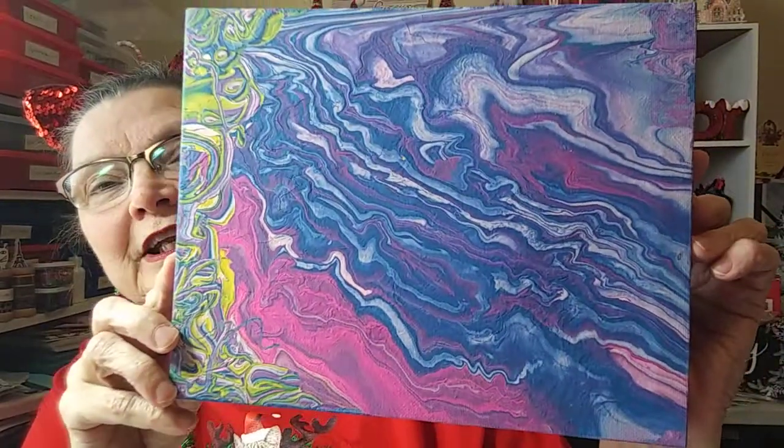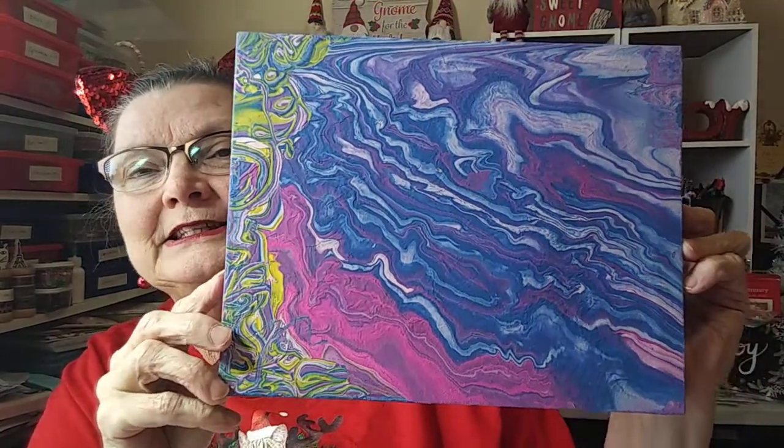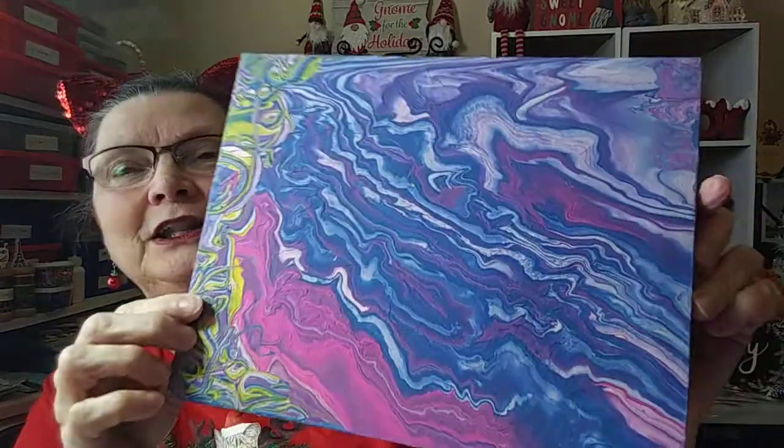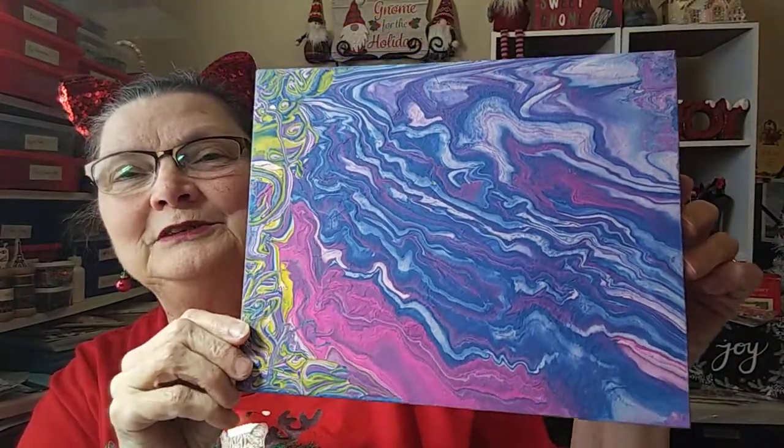I wanted to let you know that California Karen 789 - I won her birthday giveaway! I was so excited. She sent me a gift card, and she also sent me this painting that she did. It is so pretty. I think it's one of those pour paints. I love the blue and the pink and a little bit of yellow and green on the side. I really was happy to get that. Thank you, Karen.